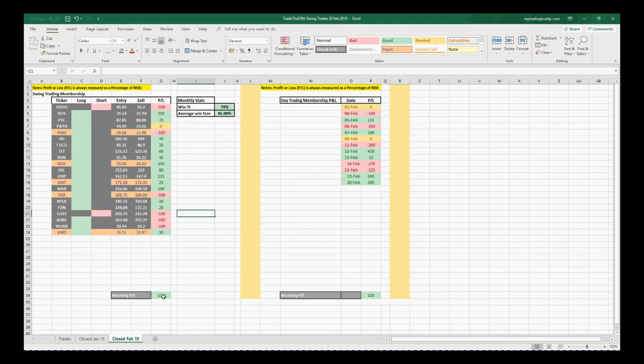We're at 515% profit times risk at the moment. Yesterday we were taken out of NUAN on the stock for minus 100%. I took profit on AMD, took that risk off to reclaim some of that 100%. On the day trades at the moment, suffering a little bit. Still a little bit of profit this month, but we've had a couple of losing days. Markets have been terrible really for day trading — not very trending at all, but the swing trades are doing okay.